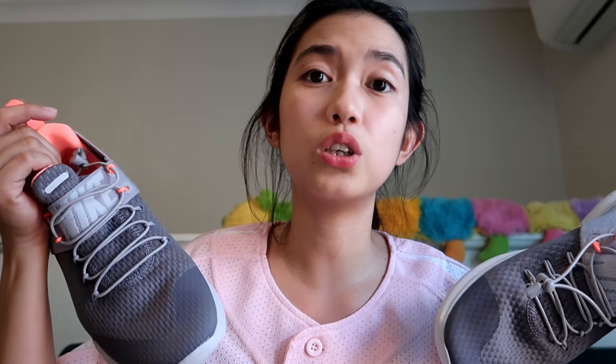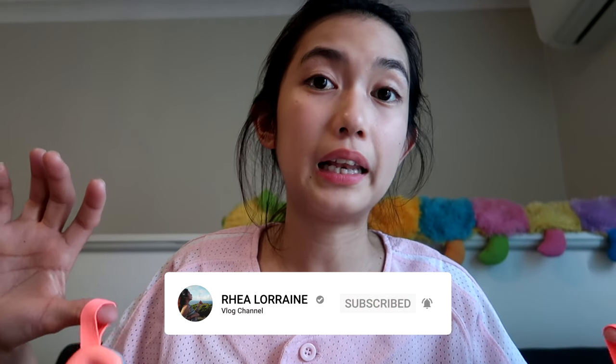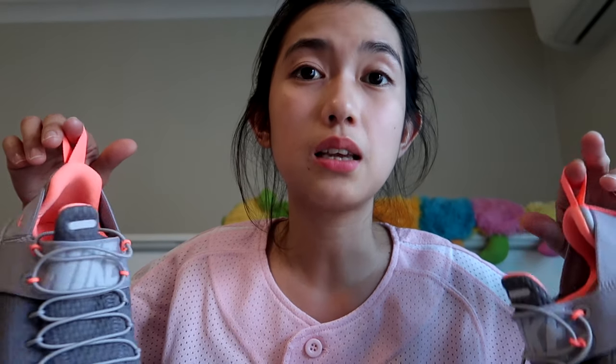The comfort is different from my other shoes — a different feeling entirely. It's not hot on your feet, which is one important thing for running shoes. You don't want to get blisters or foot pain from long runs.